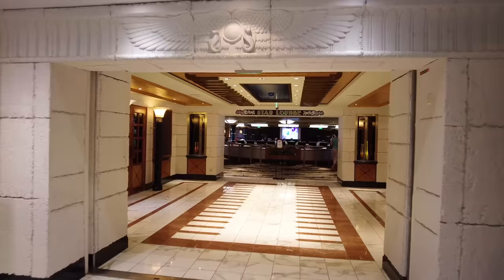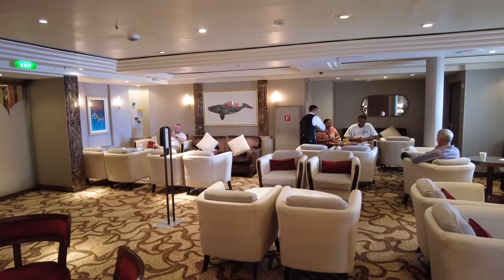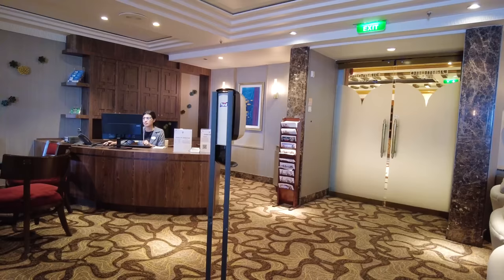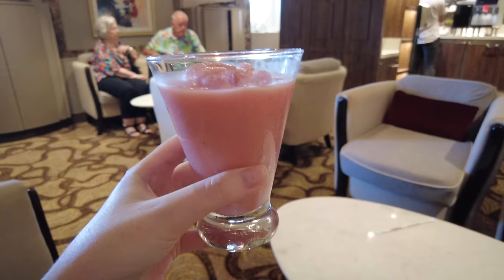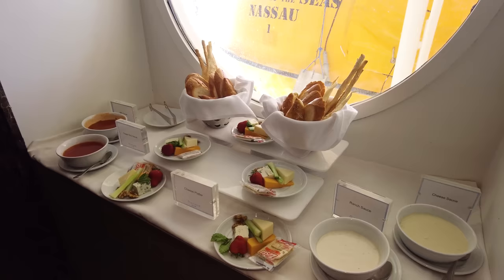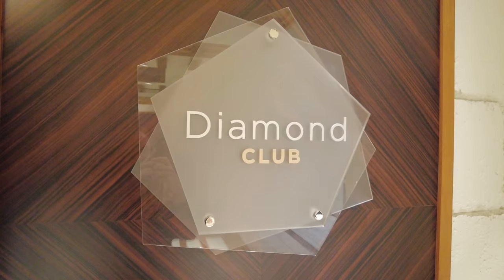The Star Lounge is a multi-purpose venue used throughout the cruise for trivia, game shows, karaoke, and live music. It's a very popular and frequently used venue. The Diamond Lounge on the Royal Promenade is reserved for Diamond, Diamond Plus, and Pinnacle Club members of Royal Caribbean's Crown and Anchor Society. In the evening it comes alive with drink service and hors d'oeuvres. In the morning there's a complimentary self-service espresso machine available all day long.